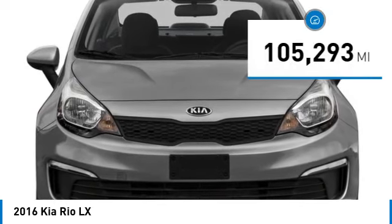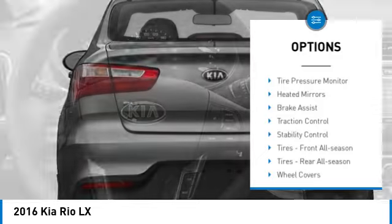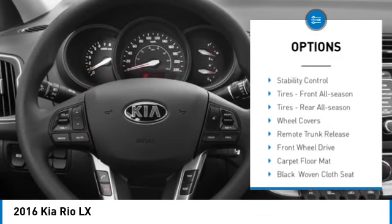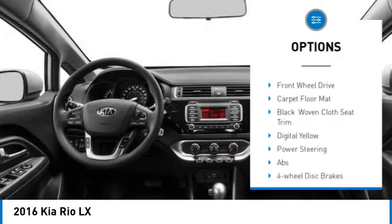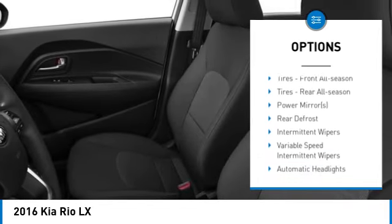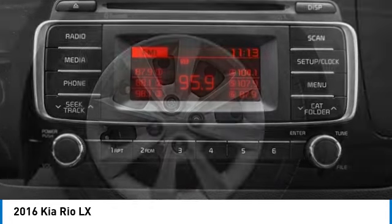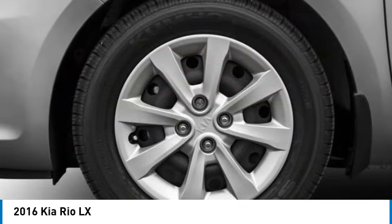This vehicle has less than 110,000 miles. Here are some of this vehicle's great options: tire pressure monitor, heated mirrors, brake assist, traction control, stability control, front all-season tires, rear all-season tires, wheel covers, remote trunk release, and FWD.